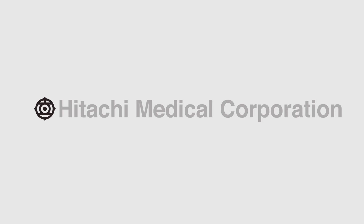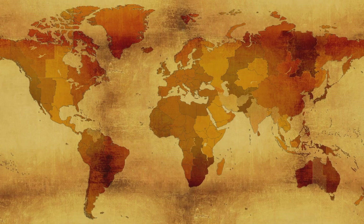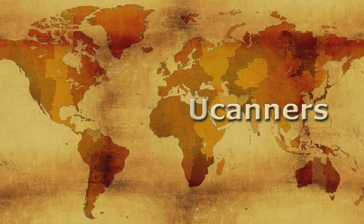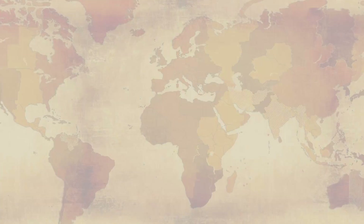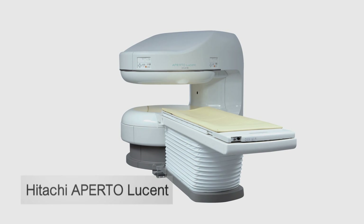Hitachi Medical Corporation has a superb range of MRI scanners and is a world leader in the market with over 6,000 MRI scanners installed worldwide. So Hitachi knew they would have a solution which would answer all the criteria of the challenge. The solution was the Hitachi Apertolucent Open MRI Scanner.